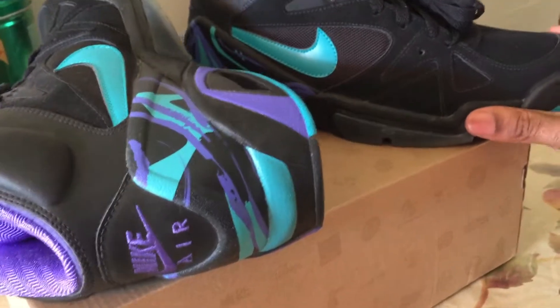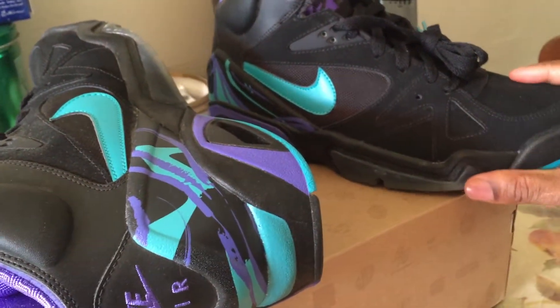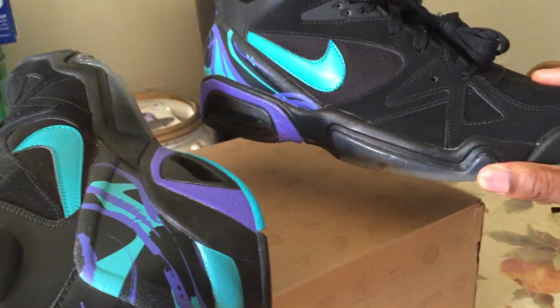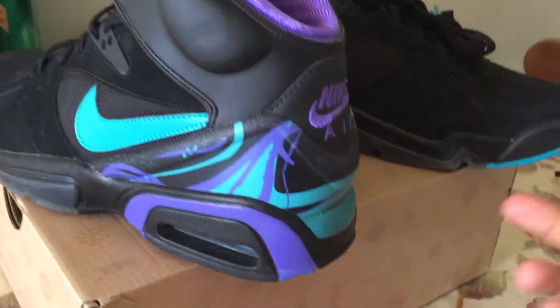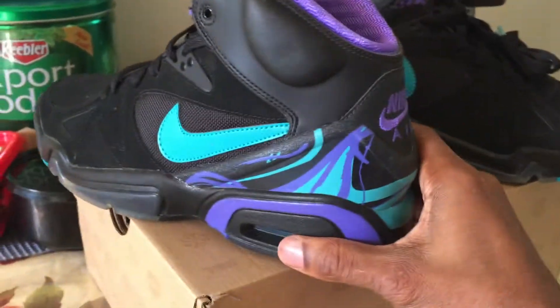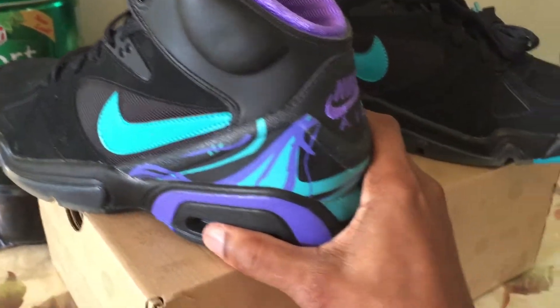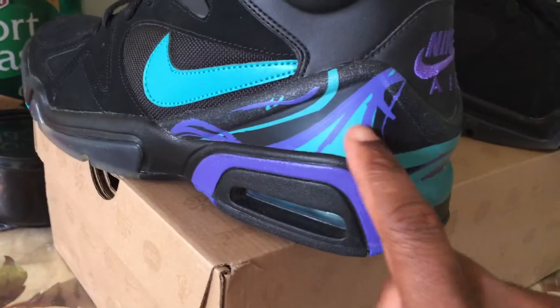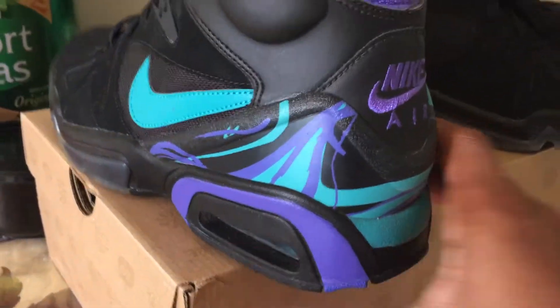I was looking for it for maybe a couple of months and I finally found it on eBay — not bad, like 40 bucks. The reason why I got this shoe is because it reminds me of the Aqua 8s. Any colorway associated with the Aqua 8s and Nike, I'm gonna cop. Right here is like my favorite part of the shoe — looks just like the Aqua 8s.